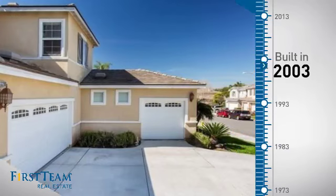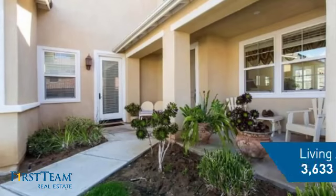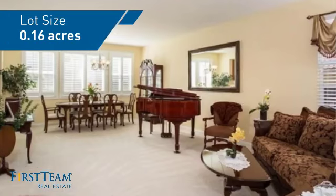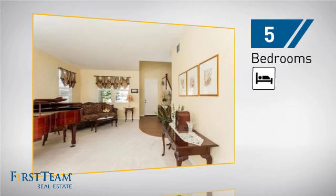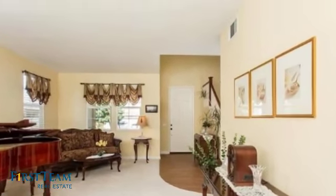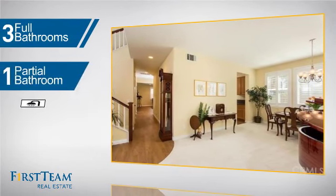This property was built in 2003 and features over 3,600 square feet of space, giving you a spacious layout to play host or kick back and relax after a long day. Inside you'll find five bedrooms so everyone has a private space to come home to, as well as three full bathrooms and one partial bathroom.